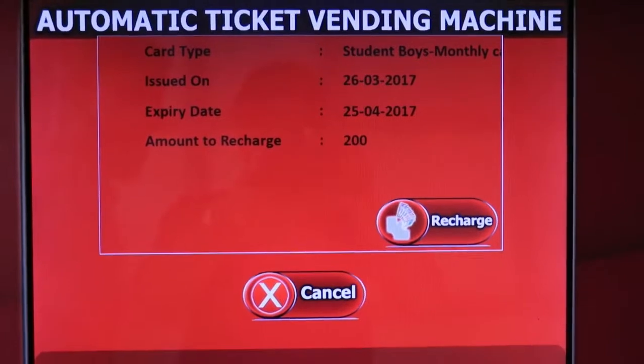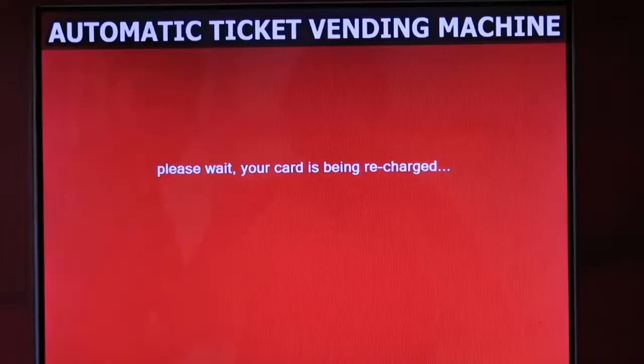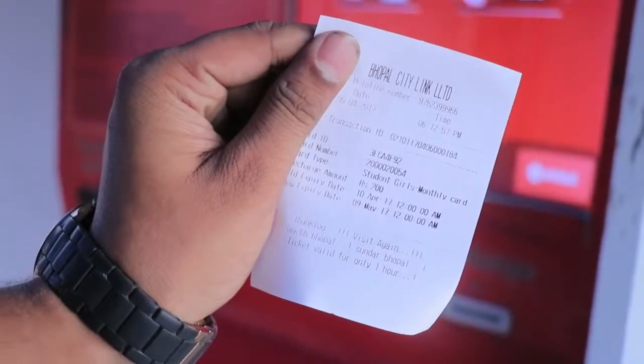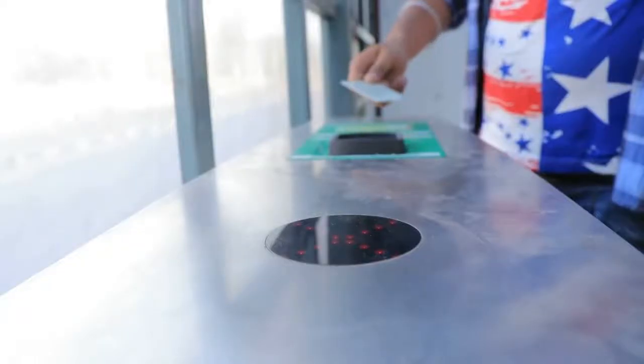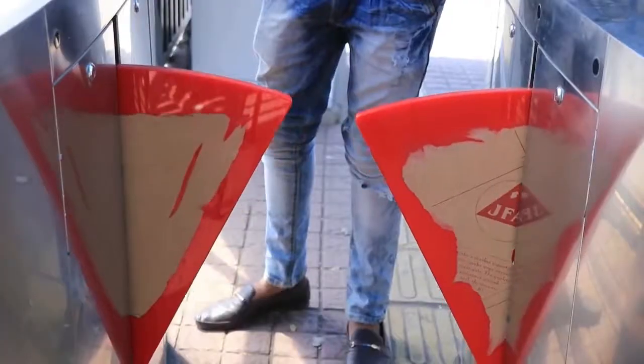Check the card validity and click on recharge. Insert notes one by one, then again check your card validity. Now enjoy your journey using your smart card or barcoded ticket to enter the AFG (Automatic Fare Gate).